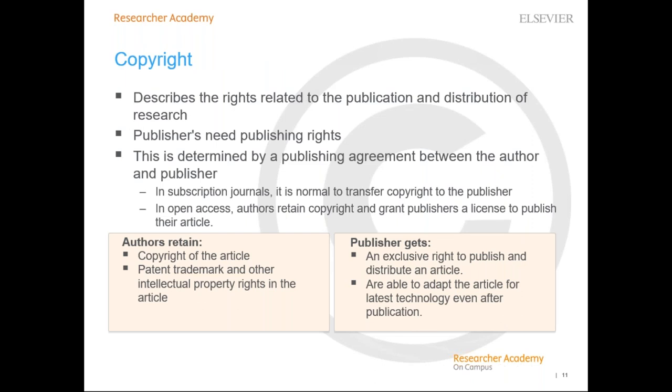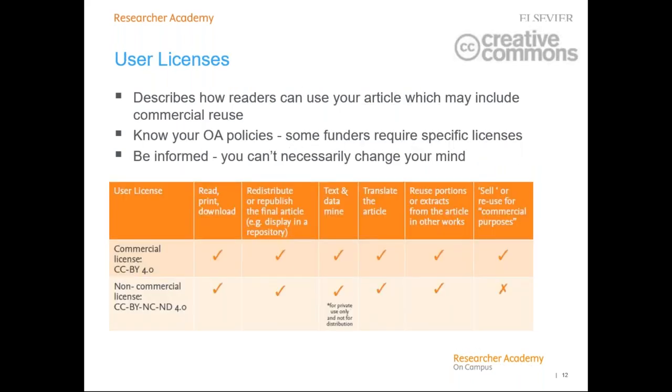Copyright is the term used to describe the rights related to the publication and distribution of research. It governs how authors, their employers or funders, publishers, and the general public can use, publish, and distribute articles or books. In subscription journals, it is common to transfer copyright to the publisher; however, in open access publishing, it is common that the author retains their copyright. There are two main licenses used in open access publishing: one which permits commercial reuse (the CC BY license) and one which restricts reuse to non-commercial purposes only.